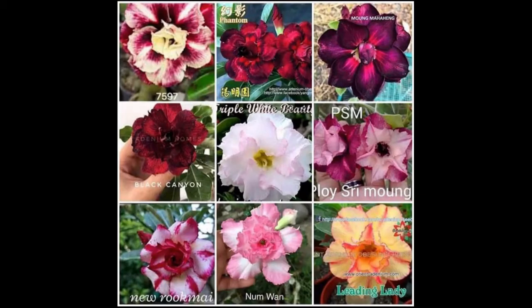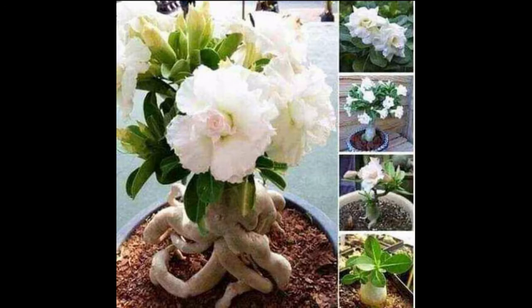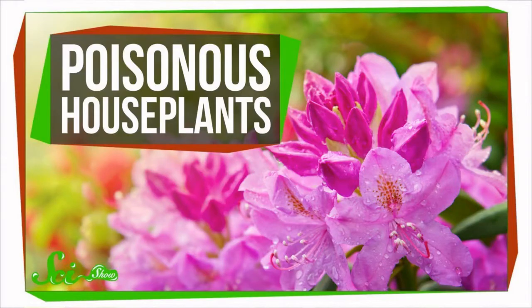Is adenium an indoor plant? The various adenium species are succulent plants that can be grown in our climate either indoors or outside — they produce truly spectacular flowers. For container-grown plants, adeniums are desert plants native to the dry areas of Africa, and as such they can handle heat and dry air quite well.